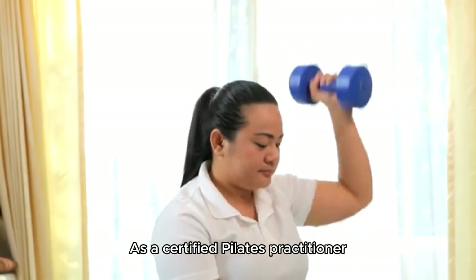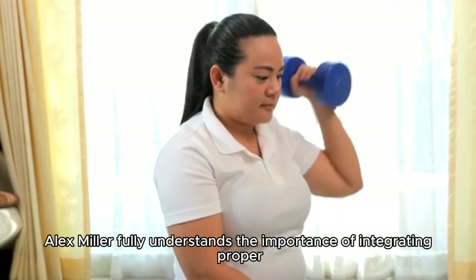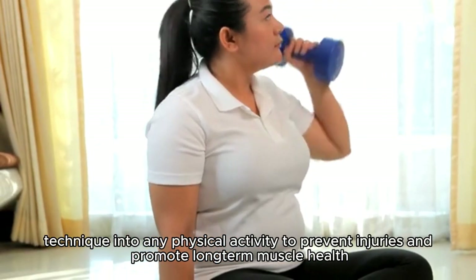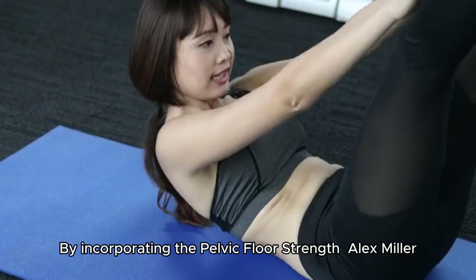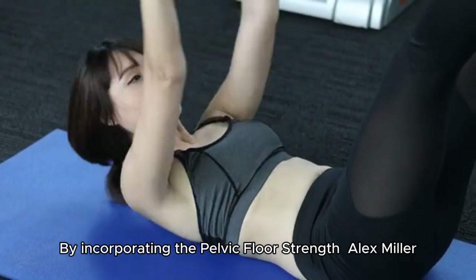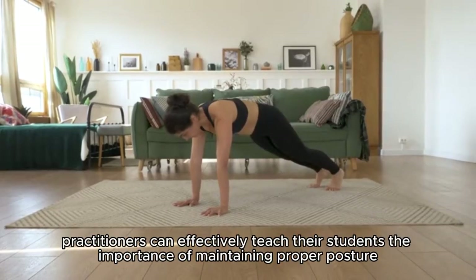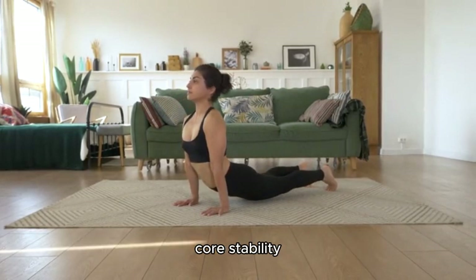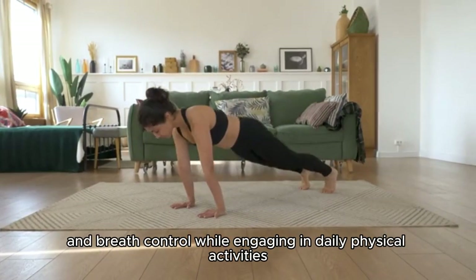As a certified Pilates practitioner, Alex Miller fully understands the importance of integrating proper technique into any physical activity to prevent injuries and promote long-term muscle health. By incorporating the Pelvic Floor Strength Alex Miller method into their teaching, practitioners can effectively teach their students the importance of maintaining proper posture, core stability, and breath control while engaging in daily physical activities.